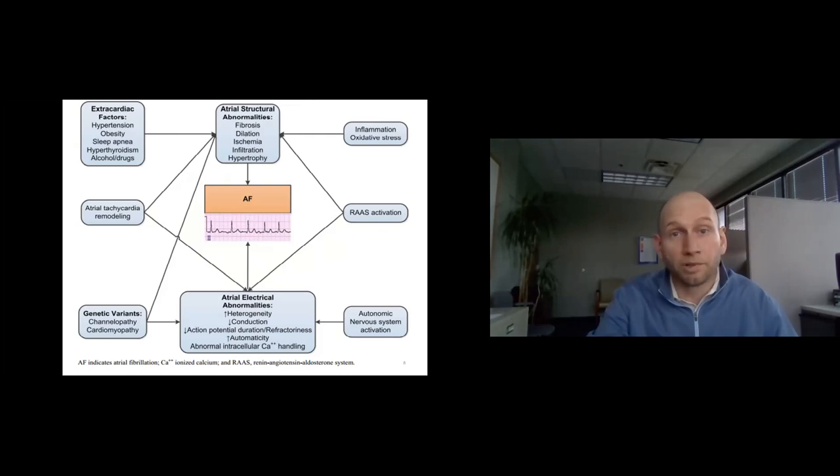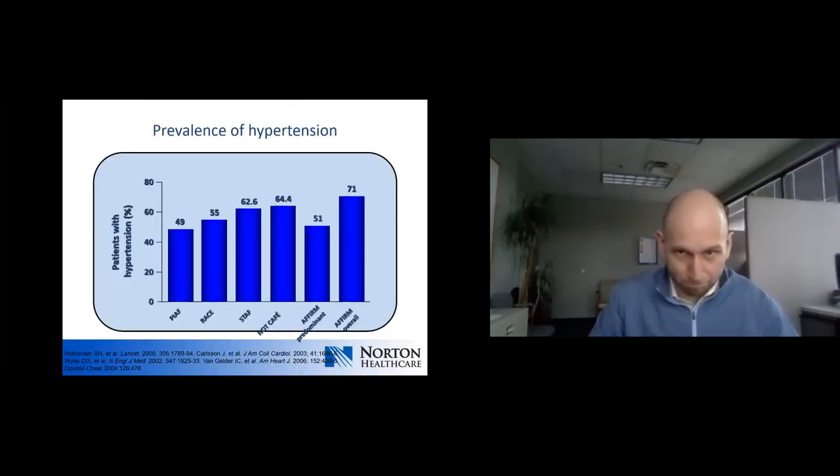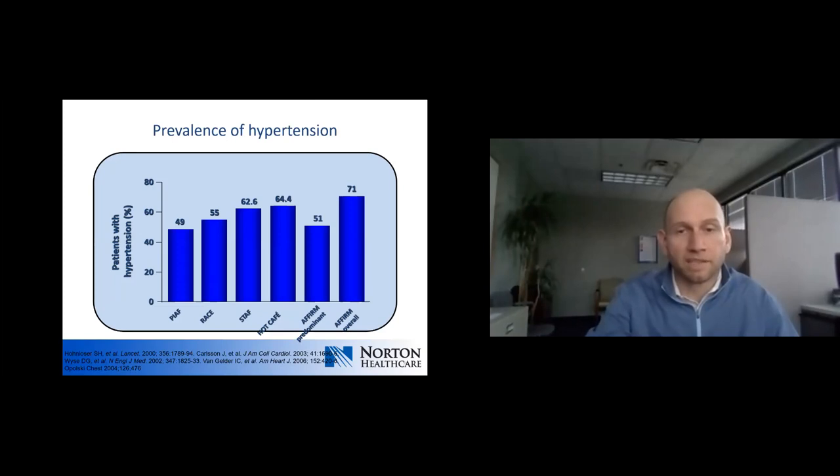This slide shows a number of AFib studies over the years. You can see anywhere from 50 up to 70% incidence of hypertension in those AFib studies — a high coincidence of hypertension.